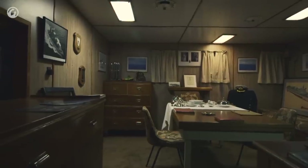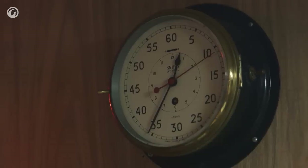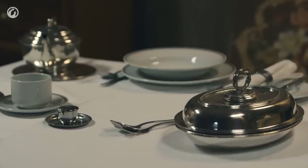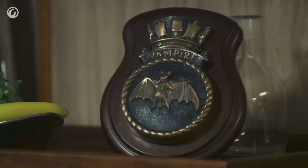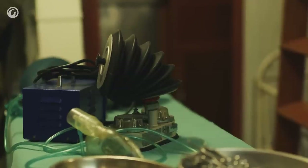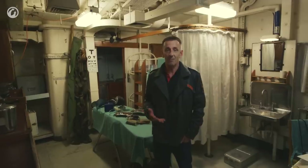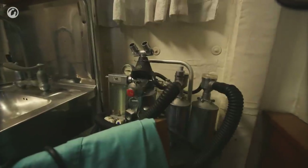This is the captain's day cabin, and as you can see it's full of home comforts — something which the majority of the crew didn't have. The ship's sick bay was incredibly well stocked, and of course it had to be to cover every eventuality.